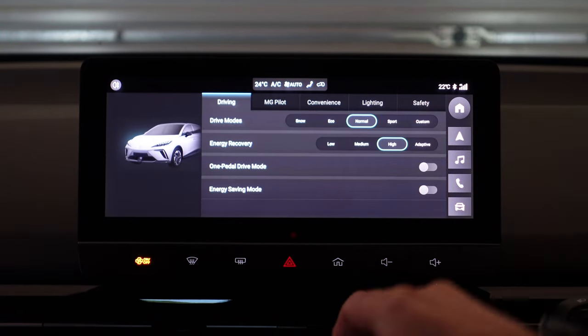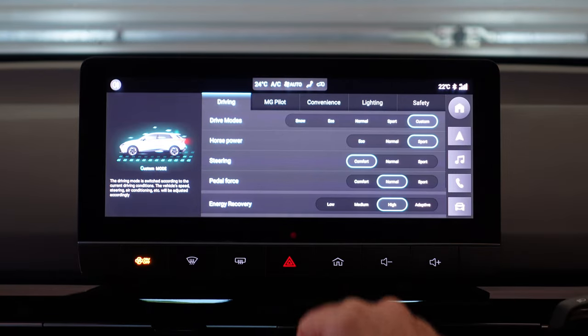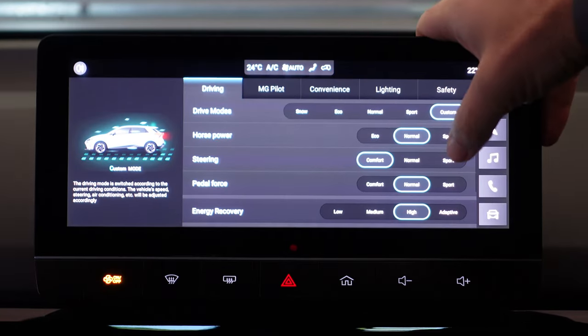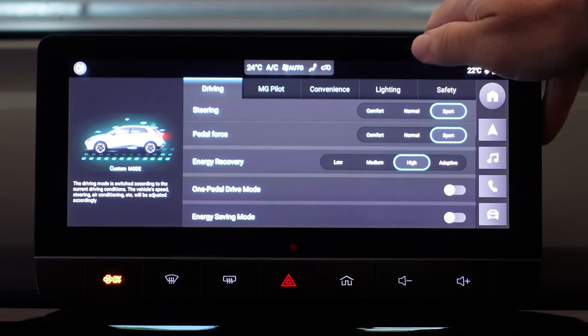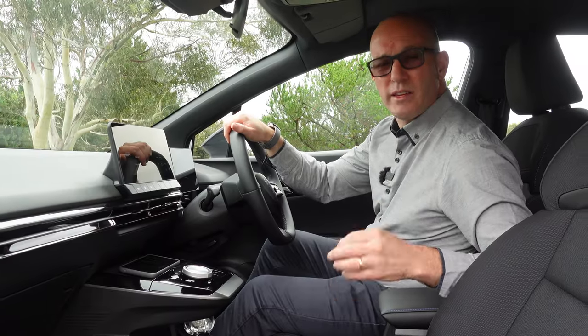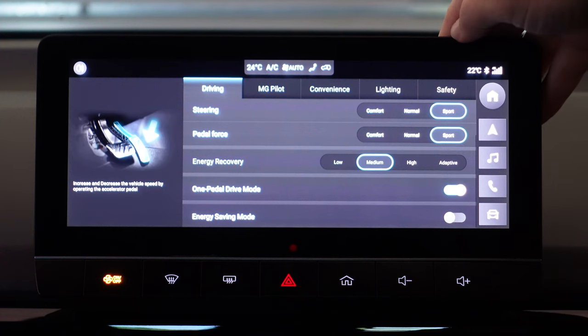In addition you've got energy recovery — basically regen — with Low, Medium, High and Adaptive settings, and I find High works well. By delving into the Custom setting you can play around with things like Eco, Normal or Sport, steering weight of light, normal or heavy, pedal force of comfort, normal or sport, and again the regen braking. It seems a bit duplicated but at least they give you the option to find a driving setting you actually like.